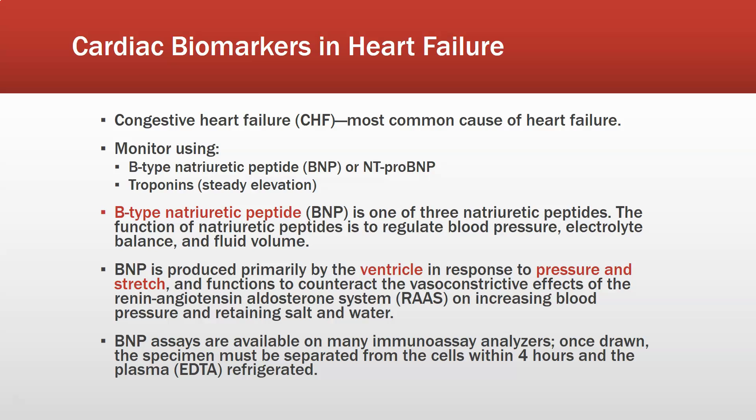BNP assays are available on many immunoassay analyzers. The specimen must be separated from the cells within four hours, and the plasma — usually EDTA plasma or purple top — is refrigerated. There are also many point-of-care tests for BNP assays, such as the Triage test, that can be done right there in the emergency department.